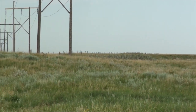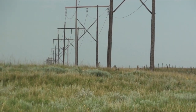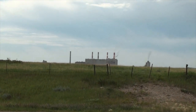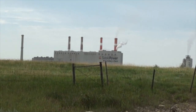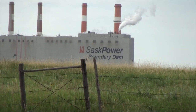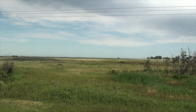This transmission line leads back southeast to the Boundary Dam generating station, built across the mouth of Long Creek. Along with the Shand, it is owned by Saskatchewan Power Corporation and provides much of the electricity to Saskatchewan.